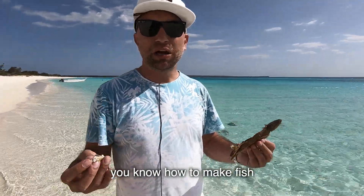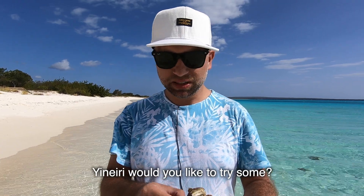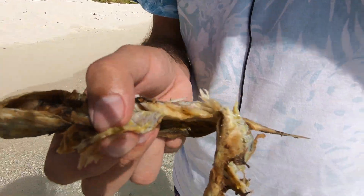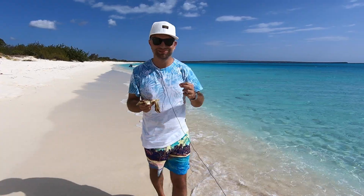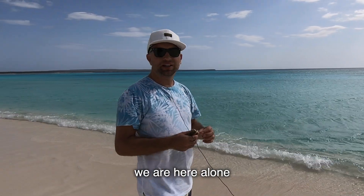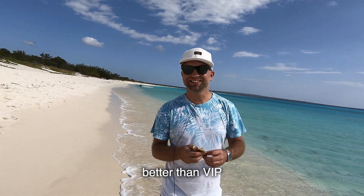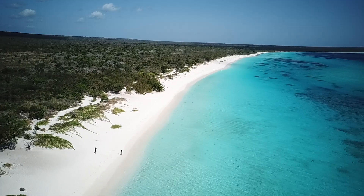If you have a barbecue, you know how to make fish. You can come here and make a barbecue. I like to eat in nature — delicious! We are here almost alone; this is better than VIP.